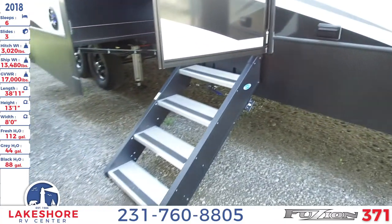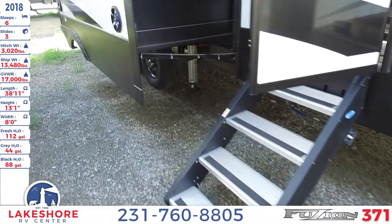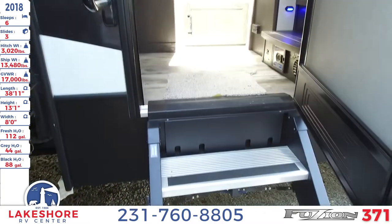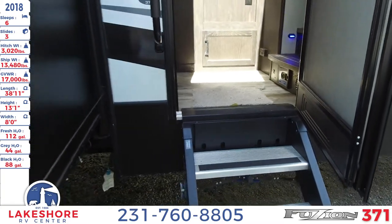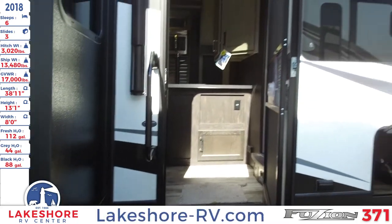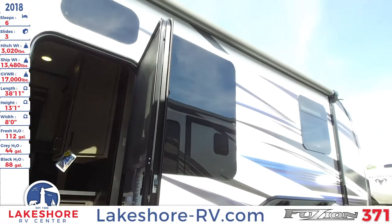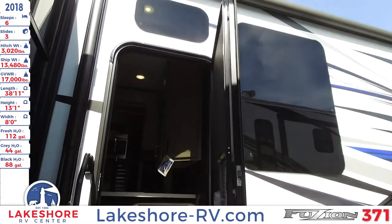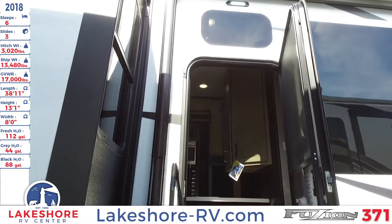You'll see a nice four-step entryway — you just lift it up into the doorway and it locks in place, so you don't have to worry about it falling on you when you open the door. There's an awning up above — this is one of two awnings — and some LED lighting over the doorway.